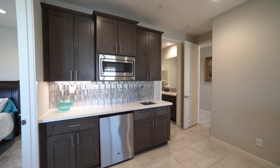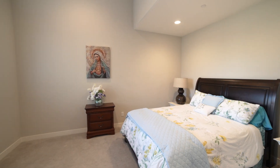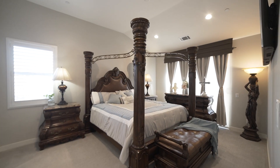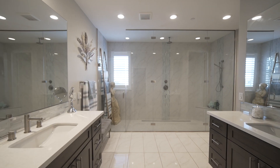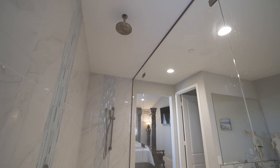Downstairs, a unique mother-in-law suite offers privacy and versatility, complete with a kitchenette. The ground floor master suite is a serene retreat, with a luxurious shower and walk-in closet.